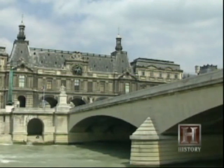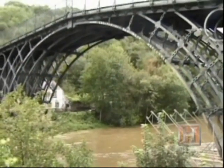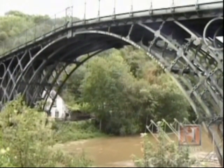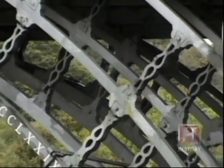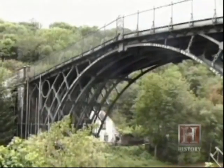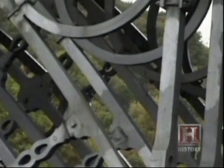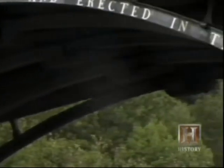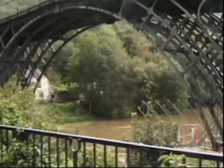In the 18th century, materials such as iron became viable for bridge construction. The Coalbrookdale Bridge in England is an example of an early wrought iron structure. Completed in 1779 after only three months of assembly, it spanned 100 feet and was the first all-iron arched bridge. This beautiful structure was born of the Industrial Revolution and allowed for a light, airy appearance that greatly excited bridge designers worldwide.